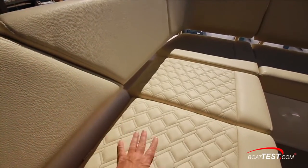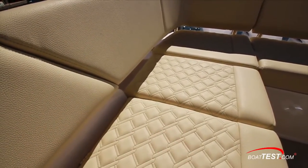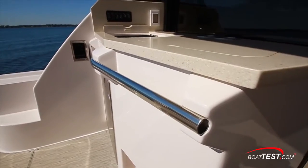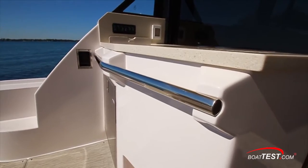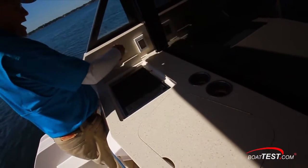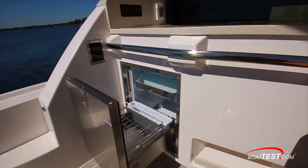We're seeing an elevated level of fit and finish with patterned upholstery over varying thicknesses of water-resistant foam. Just ahead at the refreshment center is a stainless grab rail ahead of an electric grill with dedicated storage for the cover and a trash receptacle over a refrigerated drawer.